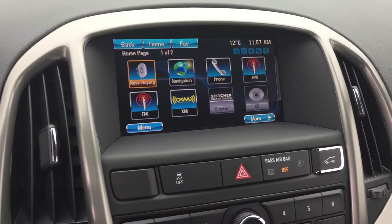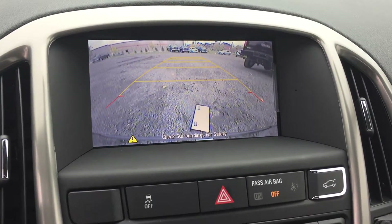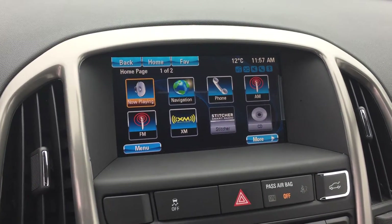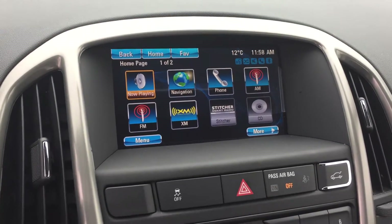There's also a full-color backup camera with ultrasonic parking sensors on the back. Those ultrasonic parking sensors will let you know when you're getting close to something with an audible tone, which becomes more frequent as you approach.